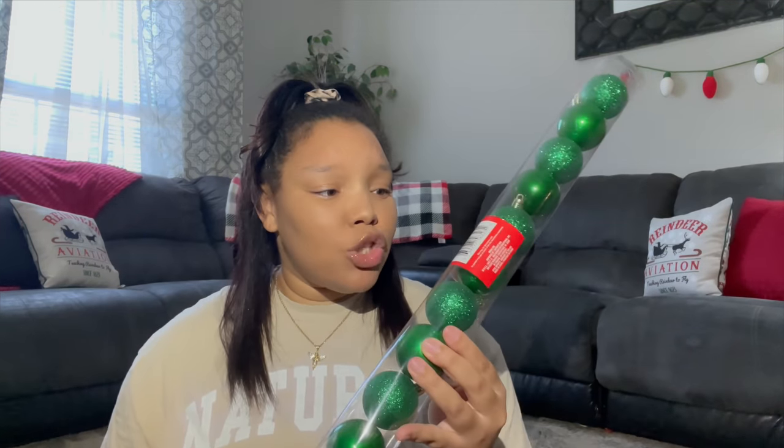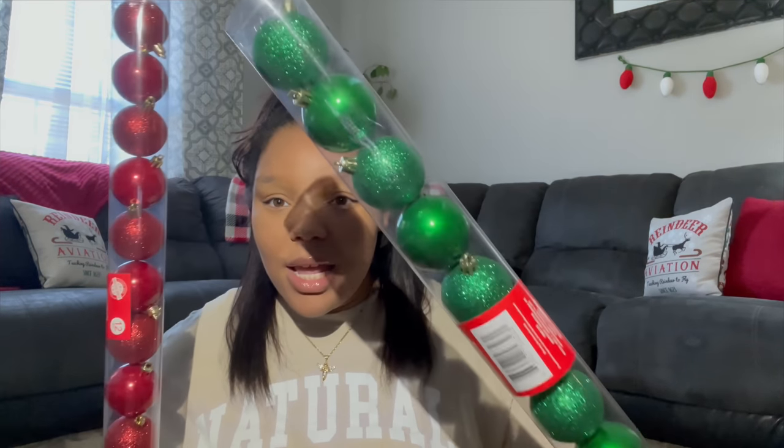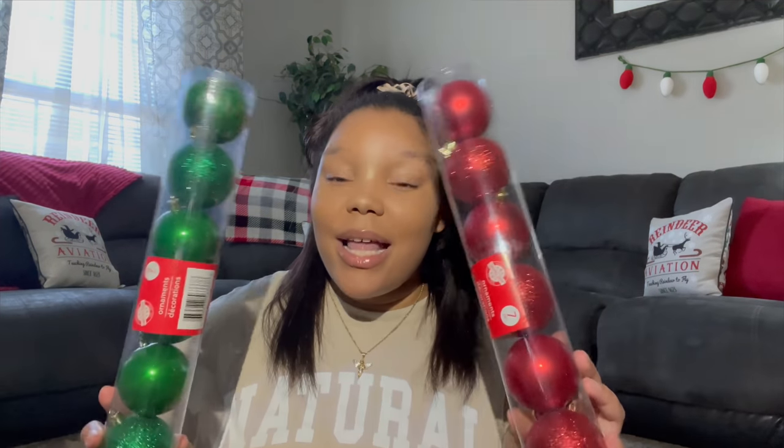The first thing I got from Dollar Tree are these green ornaments — you get a 12-pack for just a dollar. I also got red ones. These are not going on my Christmas tree; they're for a DIY I'm planning. I also got some chunky ones — the larger ones, you get seven for just a dollar. I got the red ones with little matte red and glittery ones.